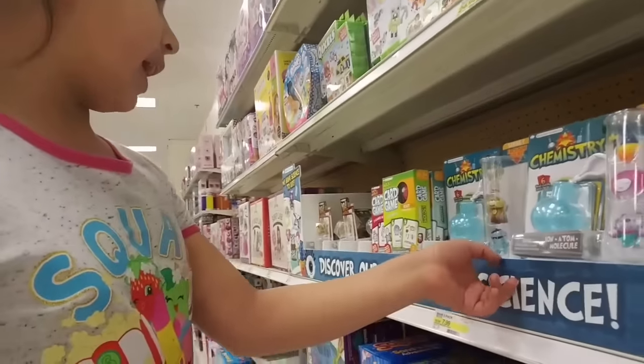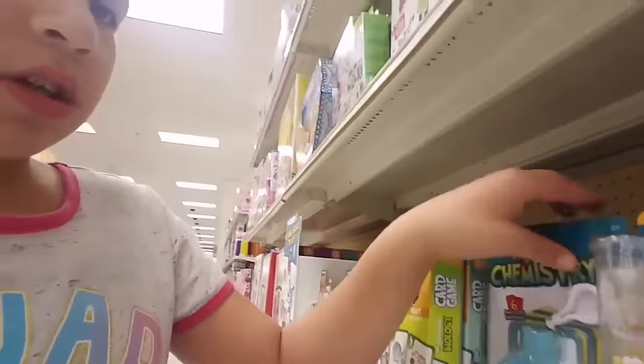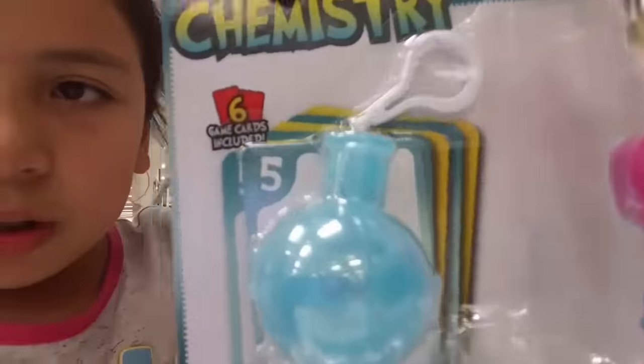Discover a world of science — look at all this stuff. It shows like mammals and guys, these are so adorable. This little chemistry stuff, they all come with blind bags and a little chain, and like six cards that you say chemistry and stuff.